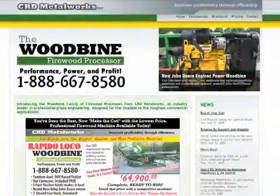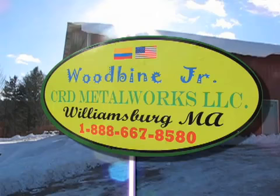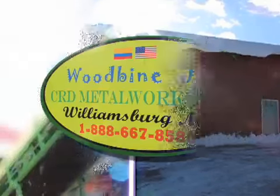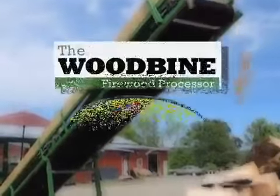We invite you to visit our website or visit our facility anytime and welcome your questions and comments. Make the cut today with the Woodbine Jr. from CRD Metalworks.